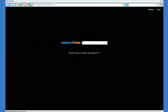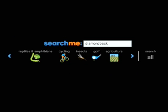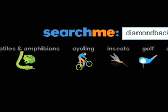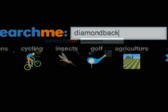So if you enter an ambiguous term like 'diamondback,' which could mean a number of different things, the search engine will instantly tell you the different categories into which results from diamondback might fall. It could be diamondback rattlesnakes, it could be diamondback bicycles, it could be a diamondback insect, it could be diamondback golf equipment, and so on.